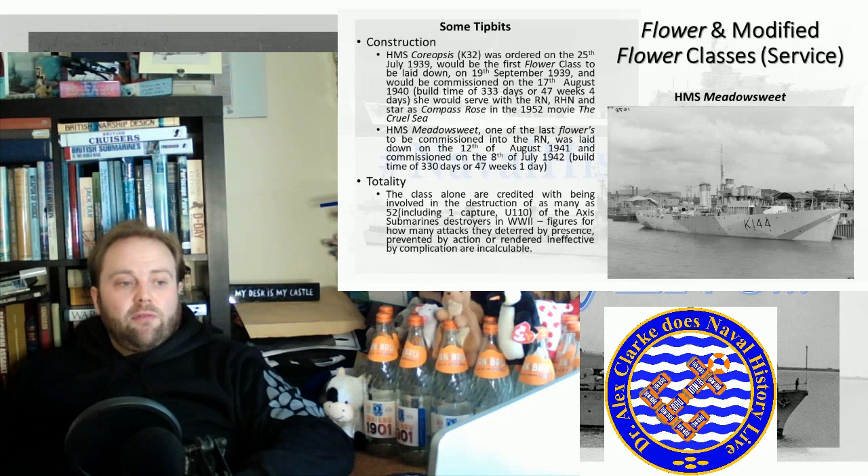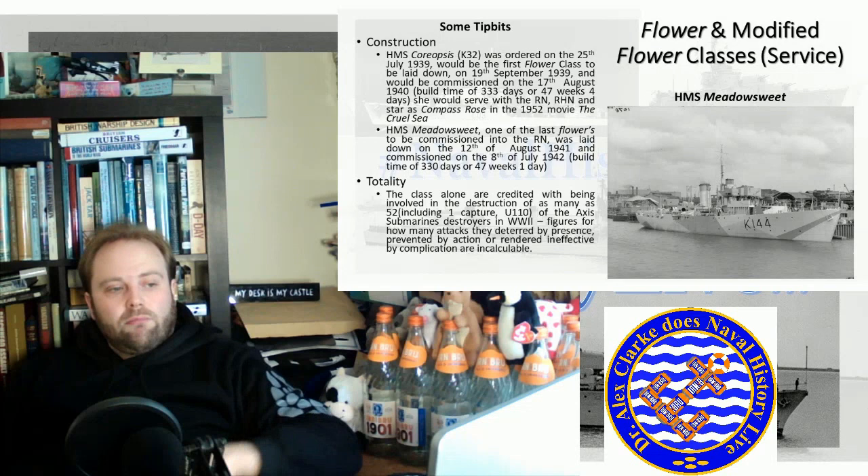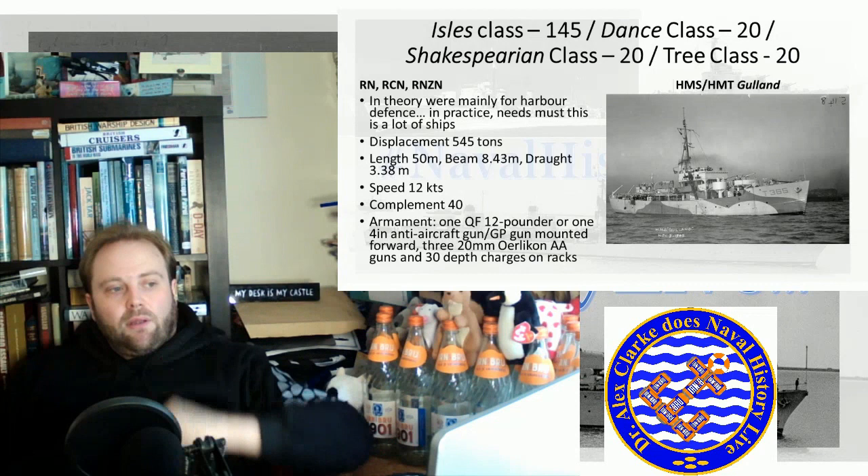The Flower class are credited with being involved in as many as 52 sinkings of Axis submarines.